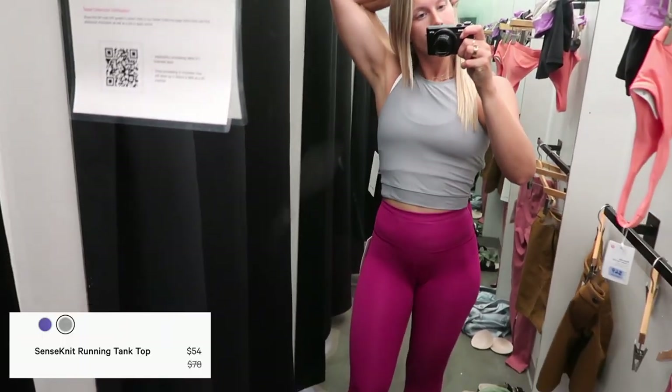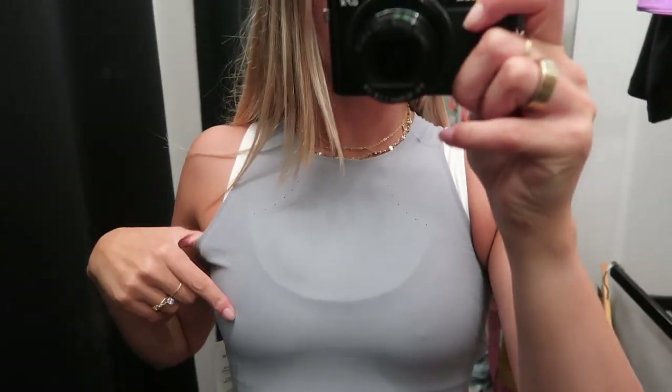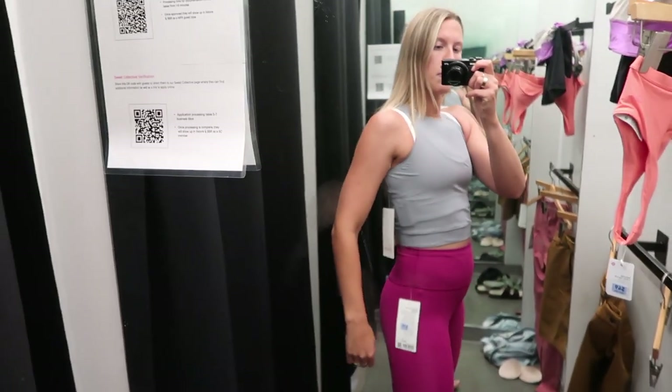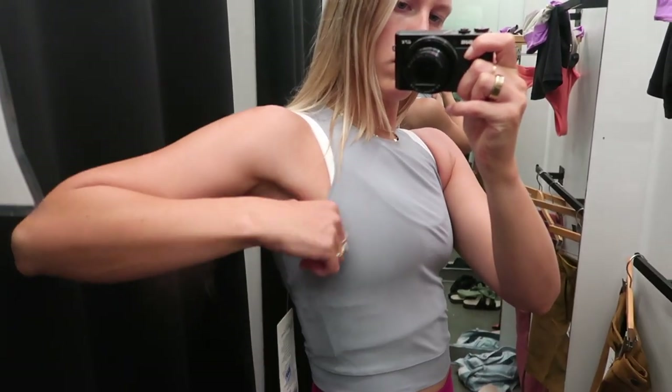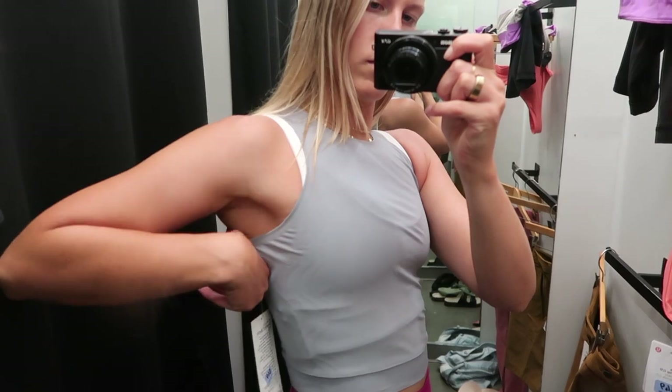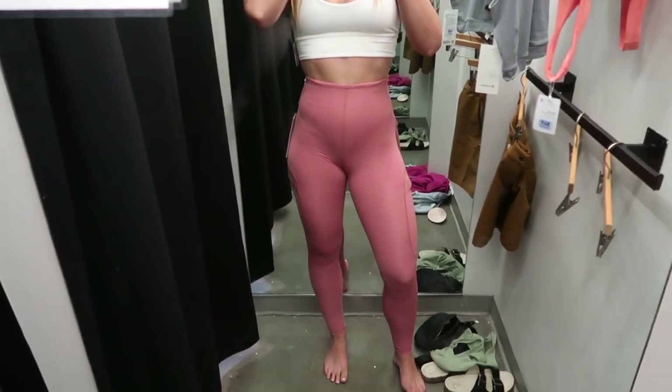Here's the gray running top. I like the length and the material was super super nice — it was kind of see-through — but in the arms it definitely cut in in a way that wasn't super comfy. I did really like the material of this one though.